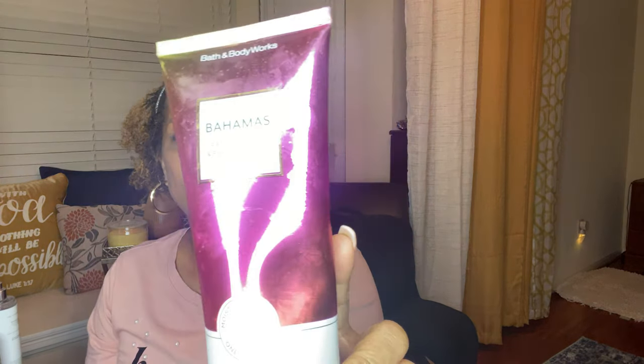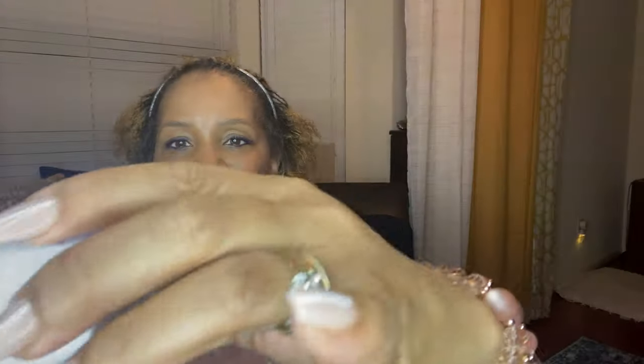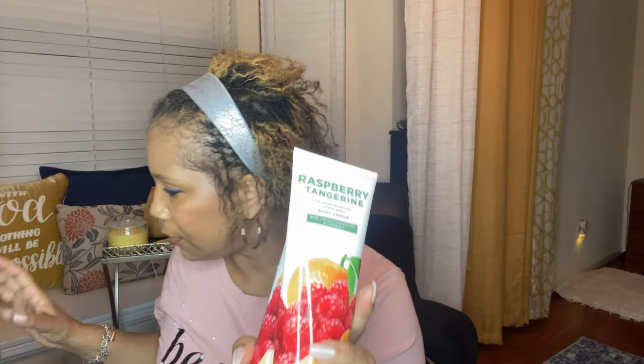I guess the blue dye from the bottom of the box faded onto this. And this is the Bahamas shower gel body wash — it's all beat up, dirty, and the top is stained and sticky. This is the body cream — I got the lotion and then the body spray. It looks like I may not have gotten the body wash for that one, just the lotion and the spray. And then this is the watermelon lemonade — I had the whole set: the spray, the body wash, and the lemonade.